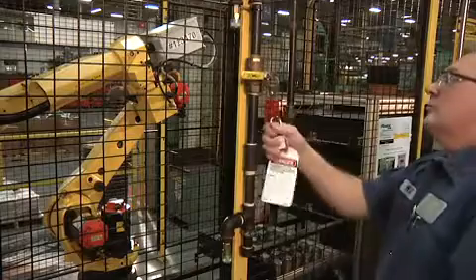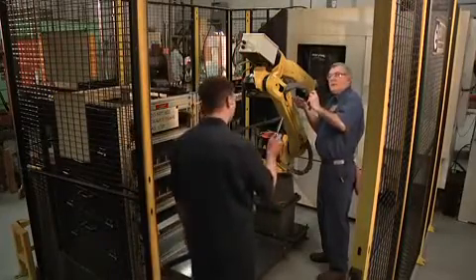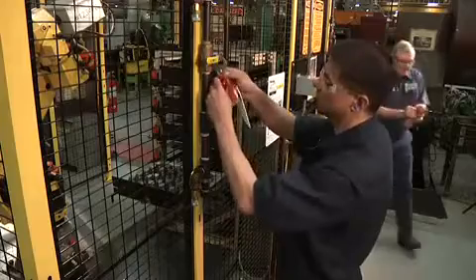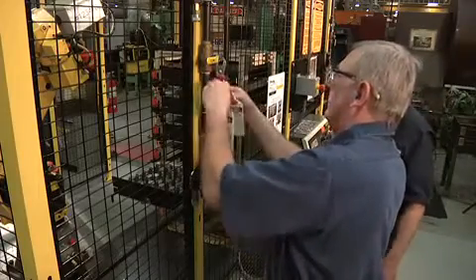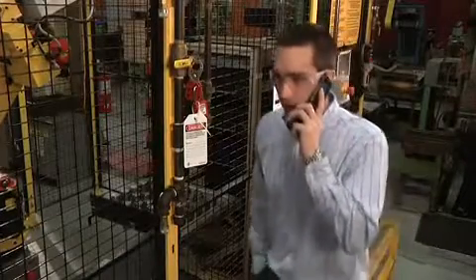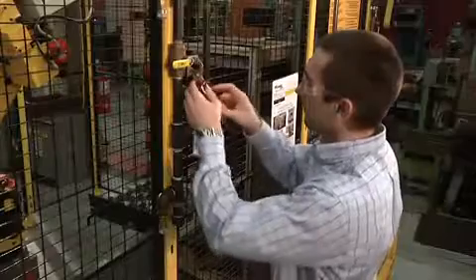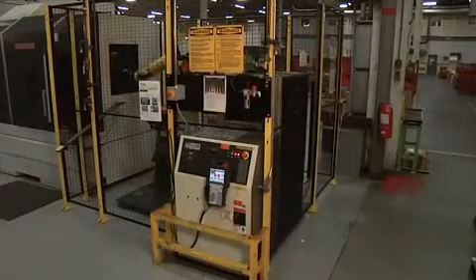A high percentage of accidents happen just after shift changes, often due to a lack of communication. You should meet at the lockout-tagout device with the person you're relieving, and before you leave, meet with the person who's relieving you. If a piece of equipment is locked out at a shift change, the person on the next shift must apply his lock before you can remove yours. If the person who applied the lock is not available, the supervisor may remove the lock and tag by following the company's pre-established written procedure. The supervisor must verify the employee is not at the job site and make reasonable efforts to reach them. Before that employee returns to work, the employer must notify them that the lock or tag has been removed and the equipment is no longer de-energized.